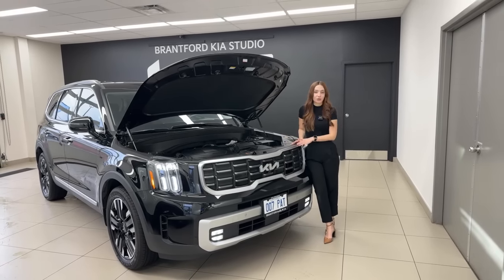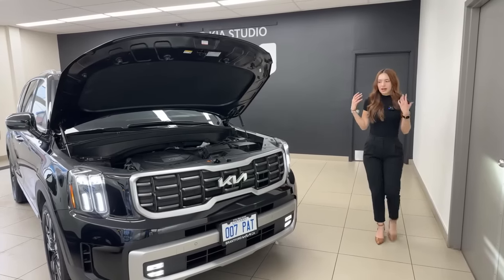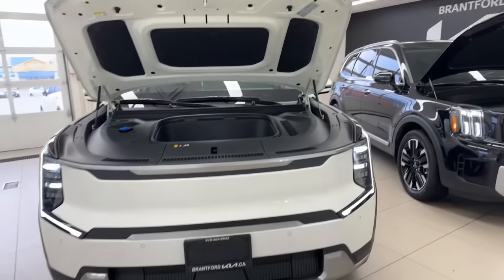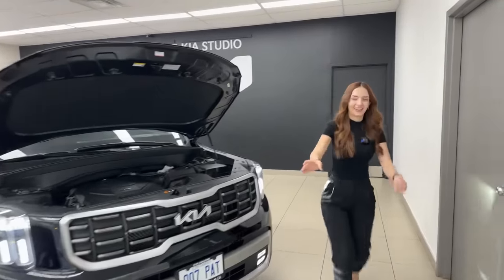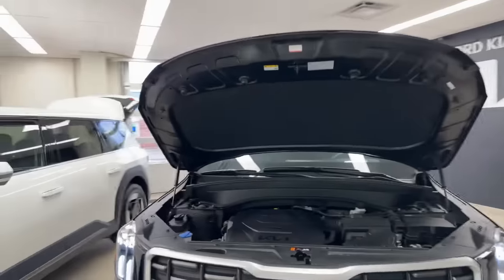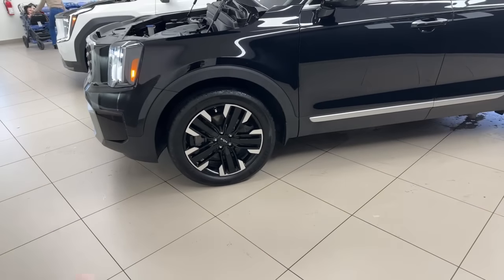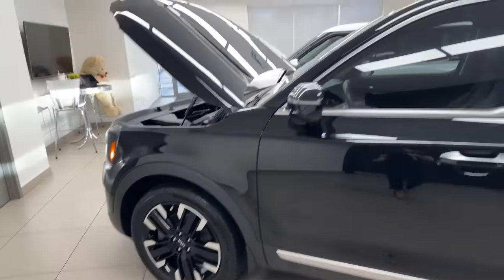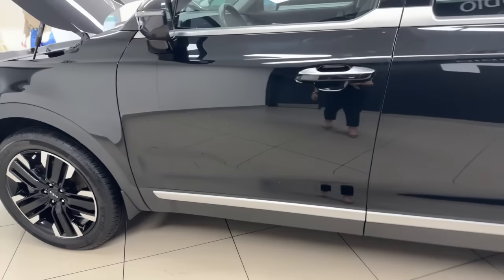The Telluride SX Limited features full LED headlights and a beautiful aggressive front grille, with much more styling detail compared to the EV9's more minimalistic, blank-face approach. On this trim level you get 20-inch alloys, chrome accents around the windows, pillars, and belt line. Just like the EV9, the doors extend to cover the rocker panels to keep your pants clean in wet winter weather.